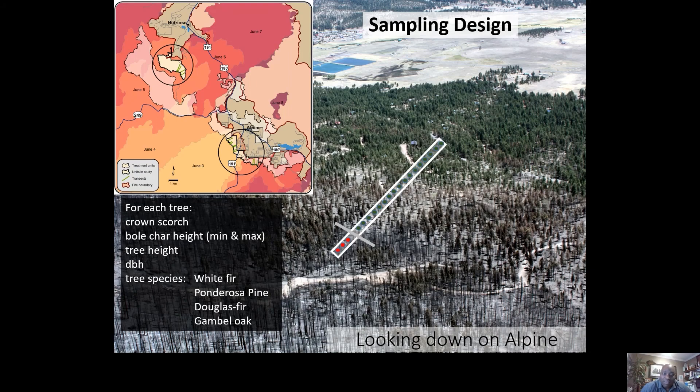The real test of a fuel treatment is in the real world, so I moved from simulating fuel treatments to calling managers and saying: I see you had a large wildfire — did it burn through any thinning treatments? If so, I'd like to come out and assist with your fuel treatment effectiveness monitoring report. That report is required by all national forests and BLM offices after a wildfire encounters a fuel treatment.